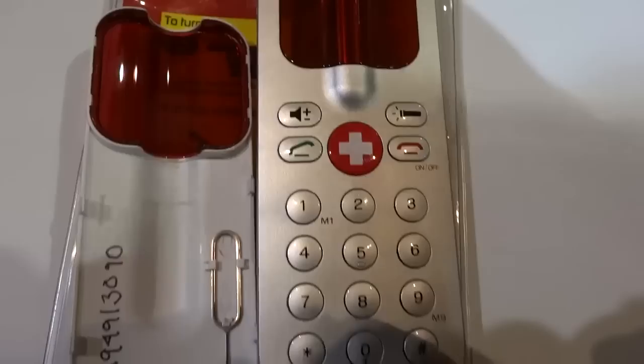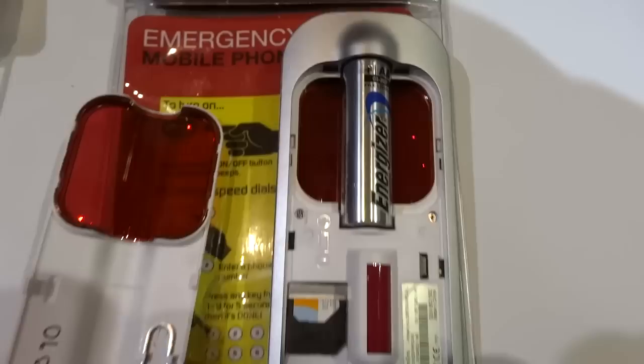So it serves a couple of interesting and unique functions. I personally haven't looked at a phone that serves these functions before. This is the kind of thing that is new to the market, and maybe eventually one day we'll all have emergency phones sitting around.